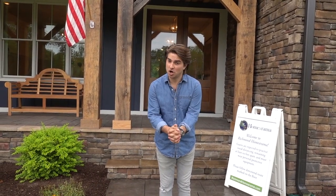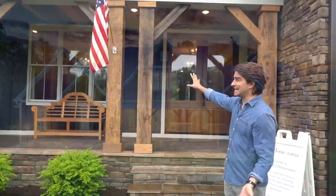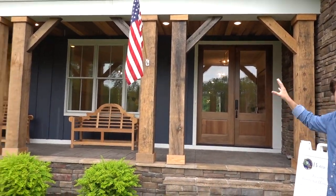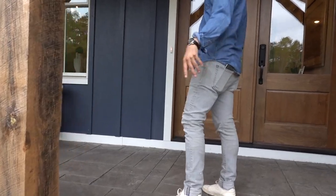Hi guys, it's Den Carley from Greenfront in Farmville. We are still at Homeorama 2020 and this is the Kensington by Vertical Builders. I wanted to start outside even though it is raining just a bit because these beams are really awesome — kind of remind me of Greenfront in the interior, so there's a lot of furniture from Greenfront in this building.